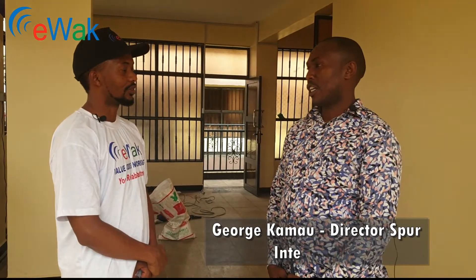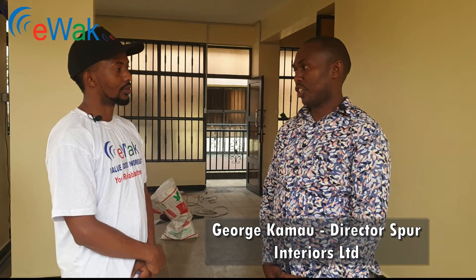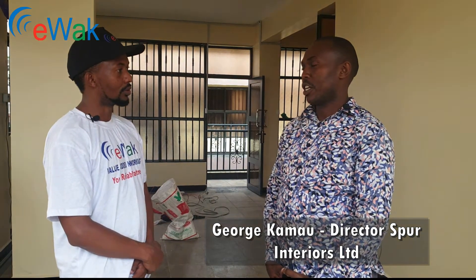So today we have a guest who will be taking us through what he does, and first and foremost he will tell us who he is. My name is George Kamau, Director of Spur Materials Limited. We deal in interiors — we do powder-coated curtain rods. These are locally made and treated metal that we powder coat to give them an antique finish. They become beautiful, attractive and durable.